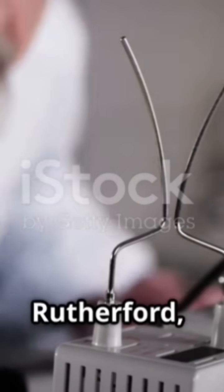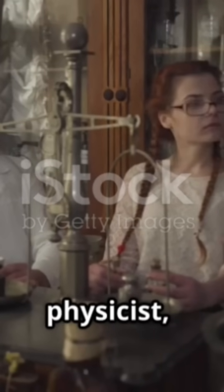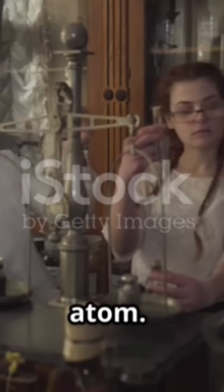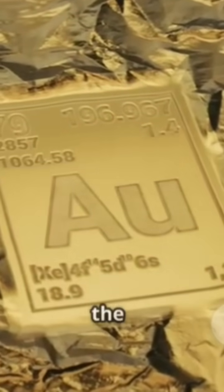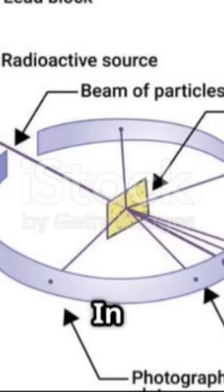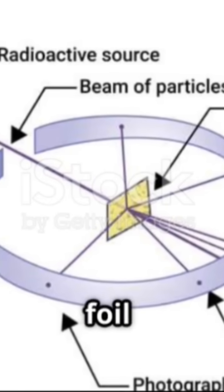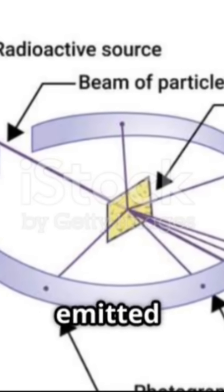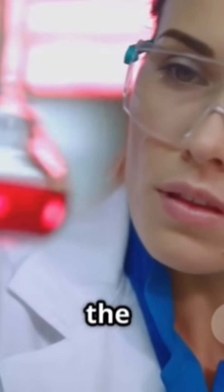Section 5: Rutherford, Chadwick, and the nucleus. In the early 20th century, Ernest Rutherford, a New Zealand-born physicist, conducted a series of experiments that would further refine our picture of the atom. His most famous experiment, the gold foil experiment, led to the discovery of the atomic nucleus. In this experiment, Rutherford and his colleagues bombarded a thin gold foil with alpha particles, which are positively charged particles emitted by radioactive substances.